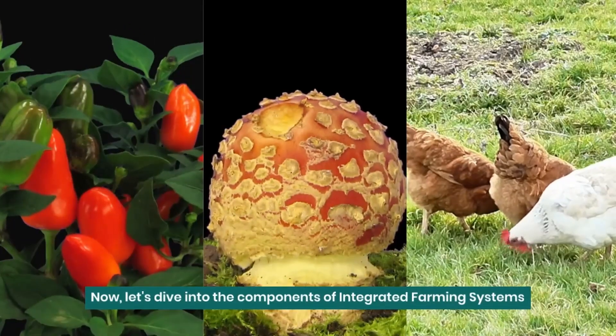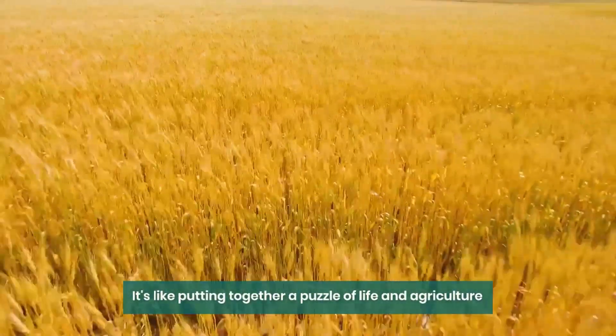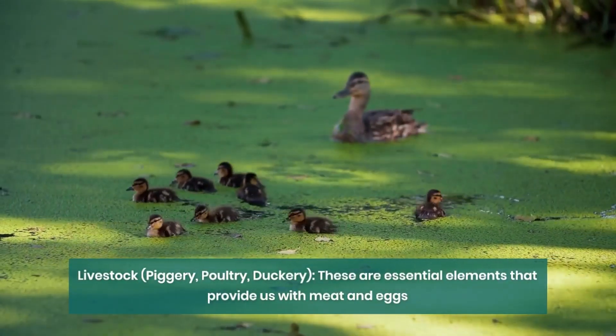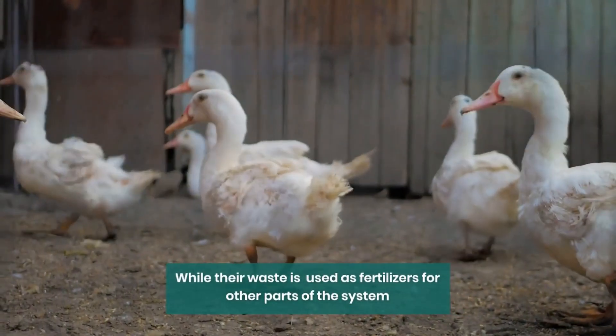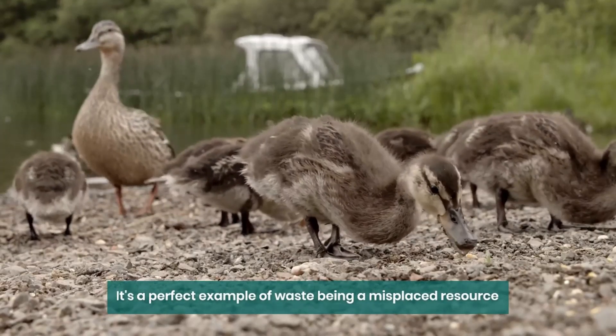Now, let's dive into the components of Integrated Farming Systems — it's like putting together a puzzle of life and agriculture. Livestock: piggery, poultry, duckery — these are essential elements that provide us with meat and eggs, while their waste is cleverly used as fertilizers for other parts of the system. It's a perfect example of waste being a misplaced resource.